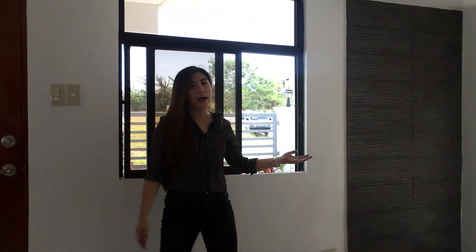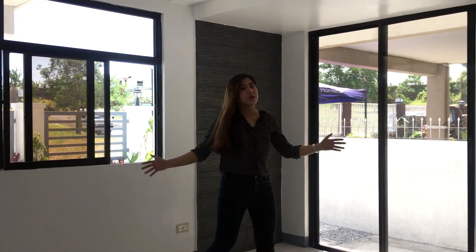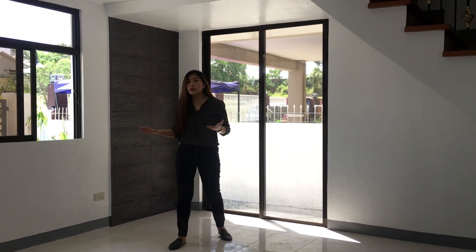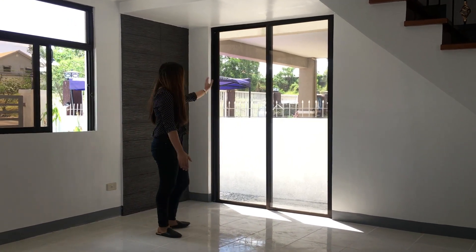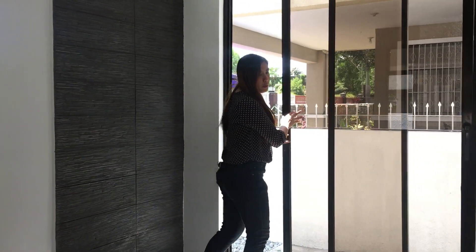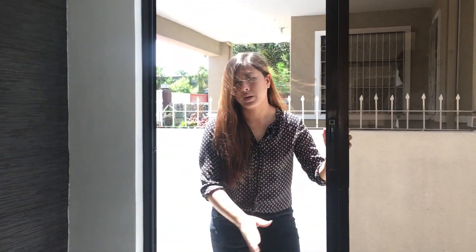Upon entry, as you can see, maaliwalas yung color nung bahay. This area will serve as your living area. Pwede mong ilagay yung television and your sofa here. Then, makikita mo meron dito sliding door. This sliding door will lead you to the lanai and the pocket garden.